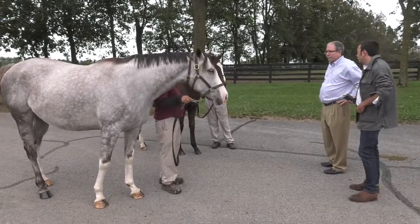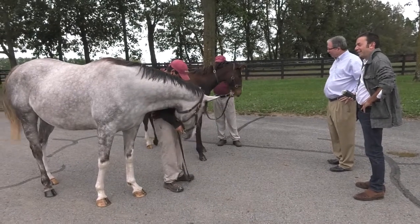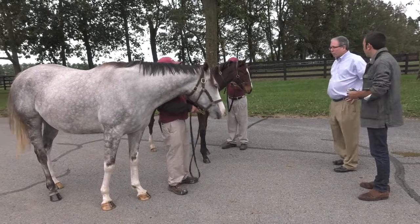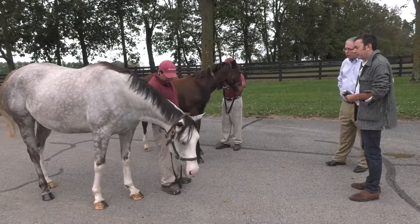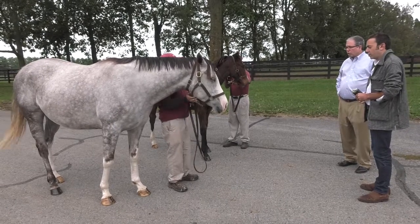She has a soft nose — they do have soft noses. And she was a runner, right? Yeah, she's a stakes winner. What does that mean, a stakes winner, for somebody who doesn't know about horse racing?